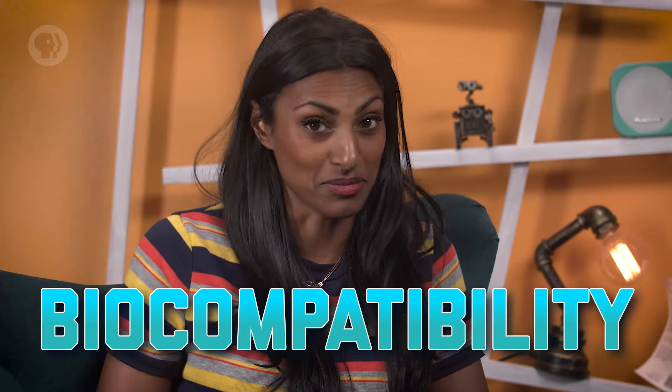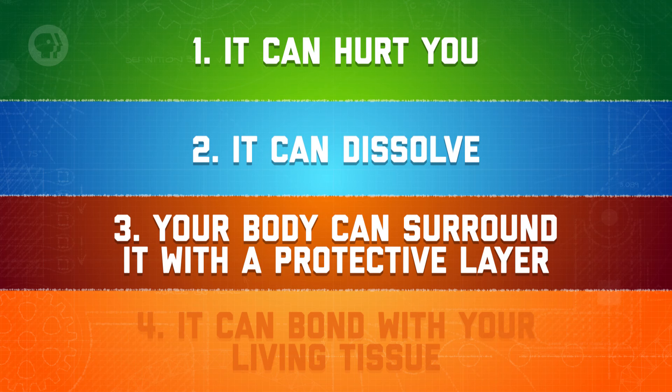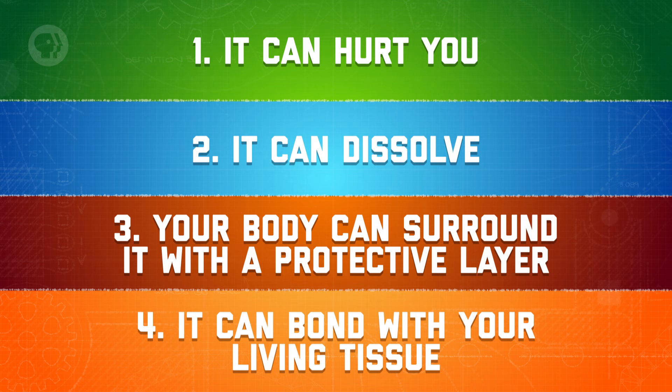That's where biocompatibility comes in. That's a general term for how compatible a material is with living tissue, and it's what makes something a biomaterial. There are four main ways a material can interact with your body: it can hurt you, it can dissolve and be replaced by cells, your body can surround it with a protective layer, or it can bond with your living tissue.